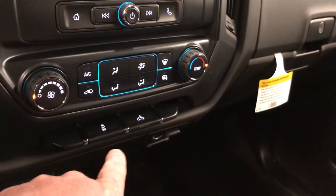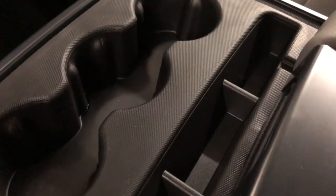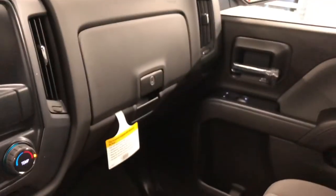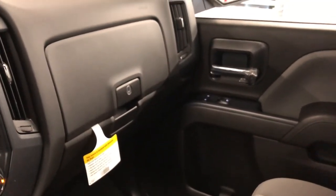Fan speed operation, temperature control, traction and stability control, lighting for the bed of the truck. You do have some storage here, power outlet, 4x4 shifter on the floor, cup holder, USB port, auxiliary audio input, auxiliary power. Storage in the glove box, passenger side door storage.